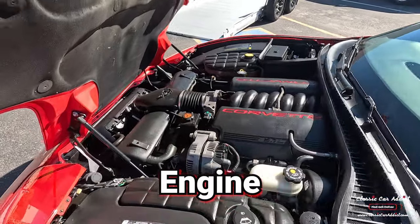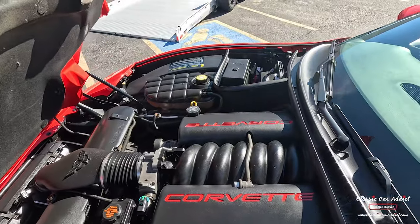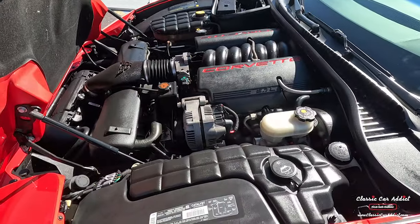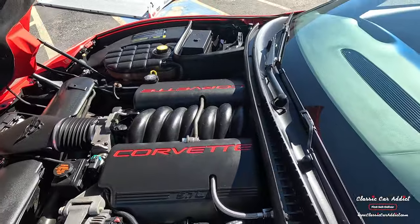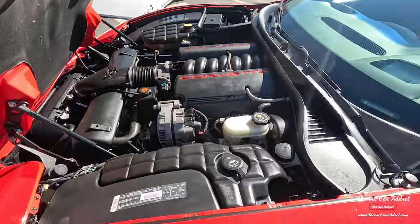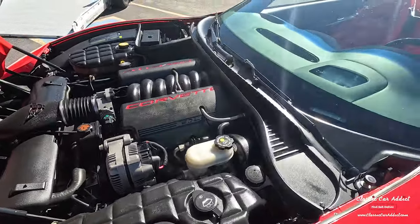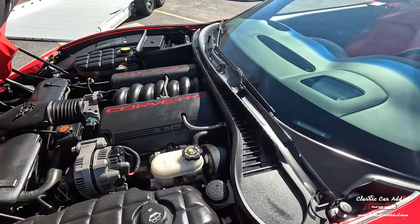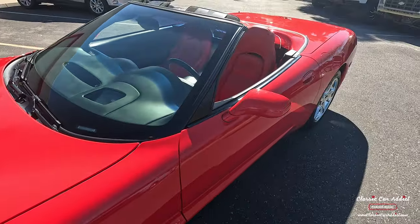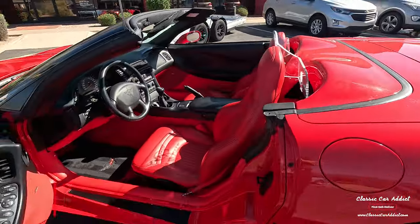Getting into the engine — obviously it's the LS1. This one is paired with the six-speed, a really really good combination. Only 32 of these made with this color combination, convertible, and six-speed manual. You've got power brakes, power steering, all the good stuff. 3.42 rear end. Let's get into the driver side interior.